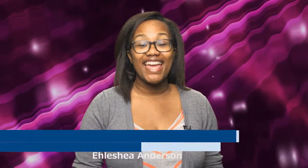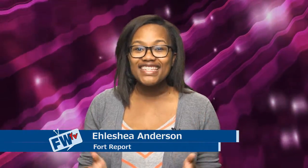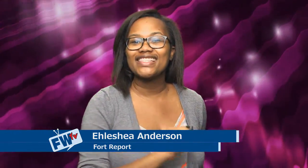Hello everyone, I'm Alisha Anderson and welcome to the Fort Report. You need to get downtown to check out the Wings of the City Outdoor Sculpture Exhibition. Hurry though, a little birdie told me it will only be downtown through August 31st, and you don't want to miss your chance to see this spectacular exhibition while it's still here.